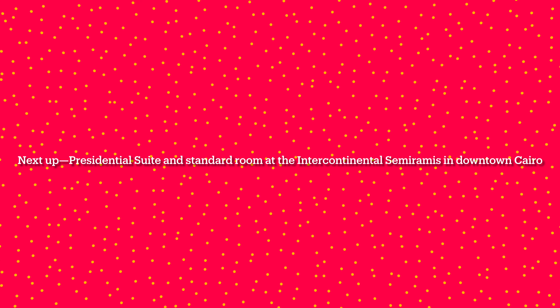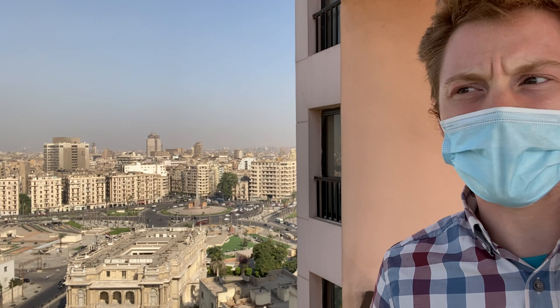Next up, the Presidential Suite and Standard Room at the Intercontinental Semiramis in downtown Cairo. This is Gus with Egypt Adventures Travel. I'm here at the Presidential Suite at the Intercontinental Semiramis. Check out this view — we are up toward the top floor of this hotel. In the background we've got the Cairo Tower right here, obviously the Nile, back here the Egyptian Museum — this kind of pink building — and Tahrir Square right there. Just take in these views. You could be staying at this hotel when you come on your Egypt adventure. Can't wait to show you around.